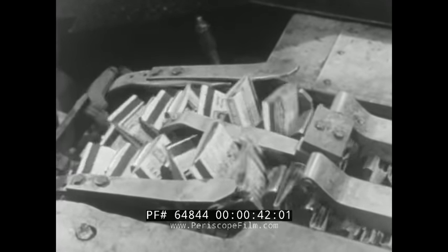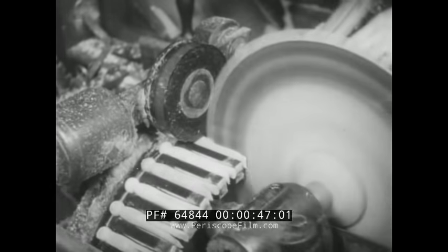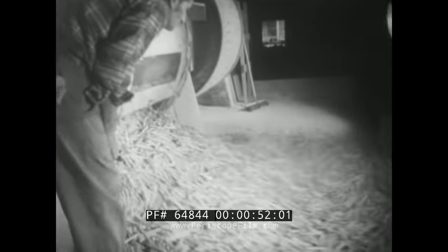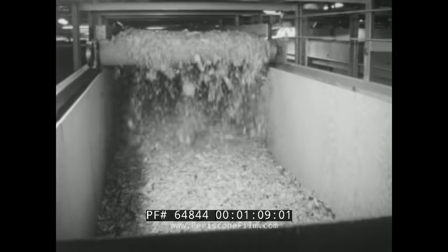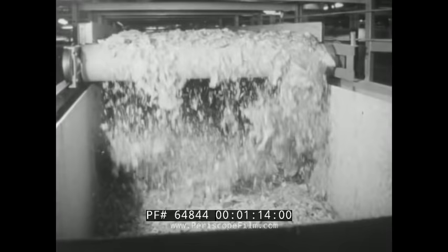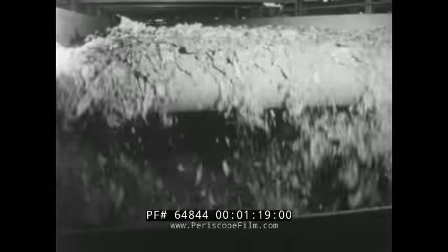These are matches being produced by the billions every year, and these are clothespins. Despite the advent of automatic dryers, clothespins too are still turned out in great volume. Many things are produced in equally impressive quantities — so much so that the question arises: how do all these products of our farms and factories, these great mountains of goods, find their way in such orderly fashion to their ultimate consumers?